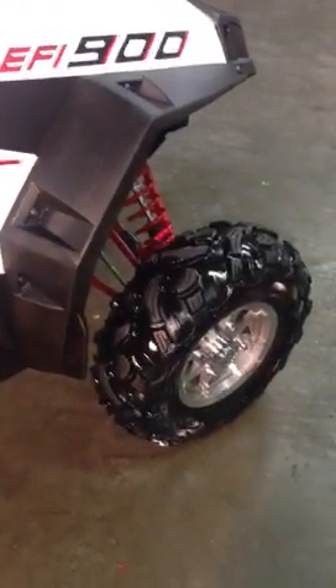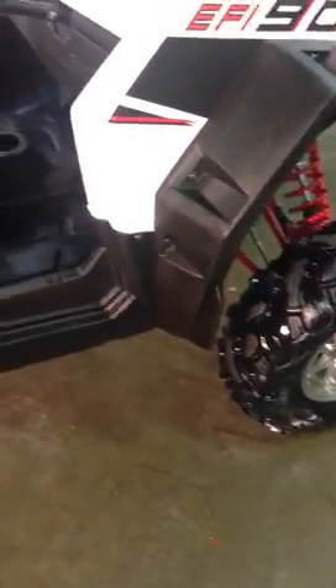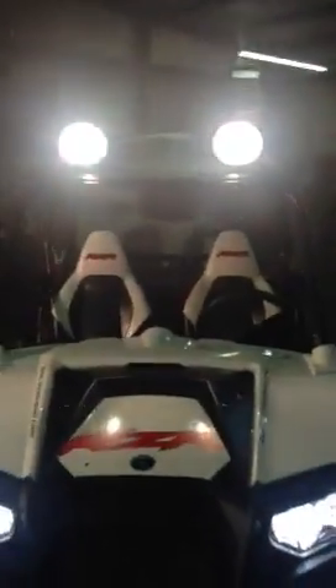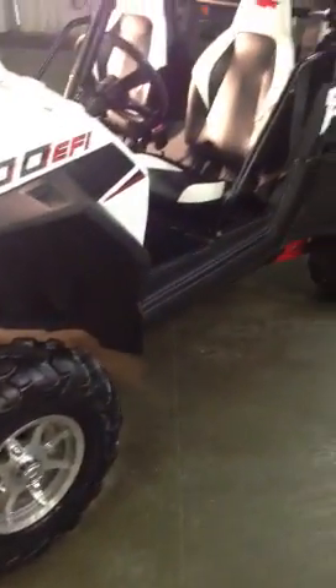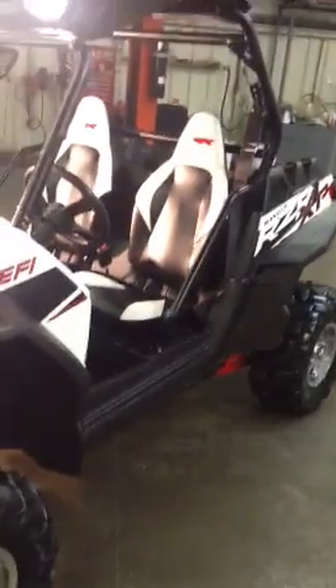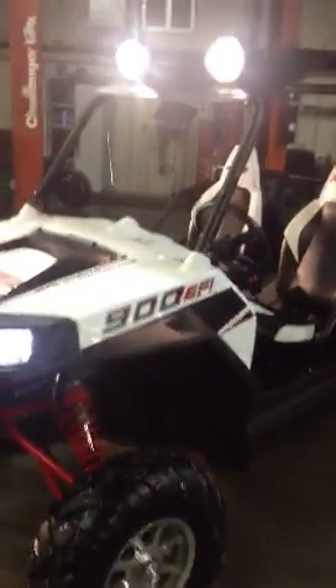This one is in excellent condition, you can see. Other than the few things I just showed you with the top and the fender flare here with the brake in it, other than that it's got the halogen lights. It will scream. If you are a Razor fan, you're well aware of the 900s and what they can do.